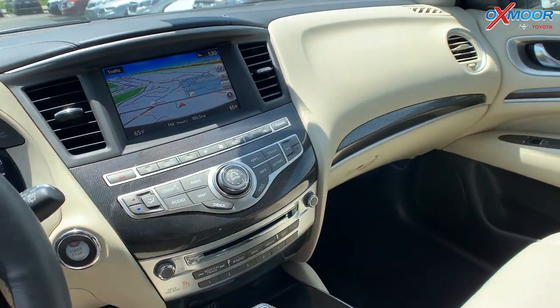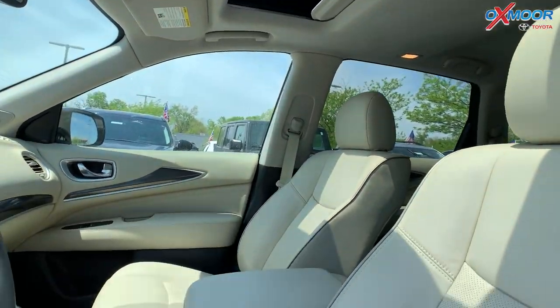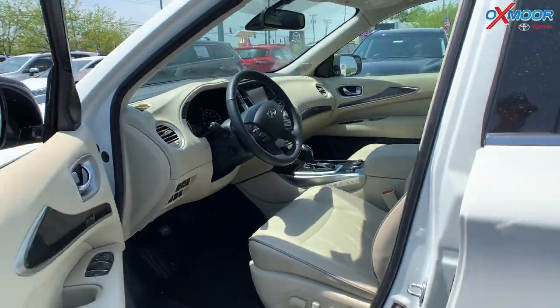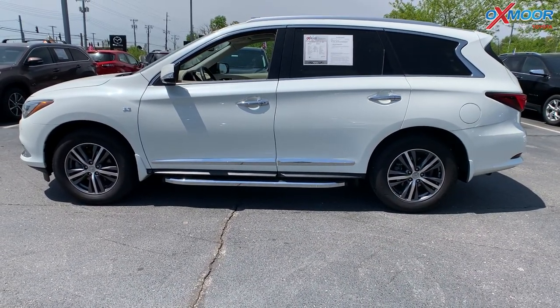You are going to have a sunroof and a backup camera. There is a Bose premium audio system with 13 speakers. Mileage on this vehicle is 17,716 miles and the price is $47,707.